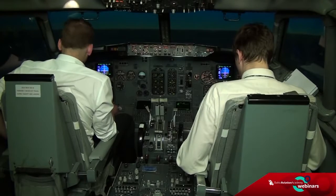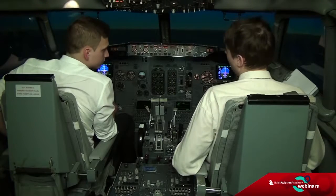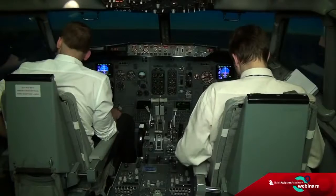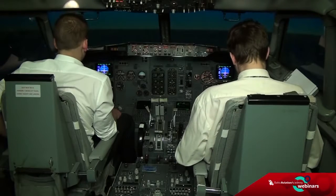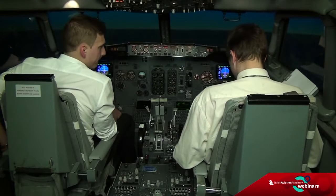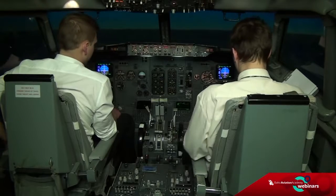One main tank fuel pump low pressure light is illuminated. Main tank fuel pump switch — affected pump off, they are both off. Cross-feed selector — open. Center fuel pump switch — we don't have any fuel there. Fuel pump low pressure checklist is complete.